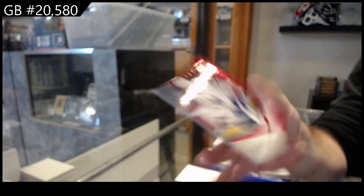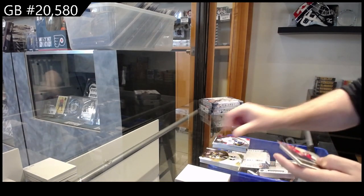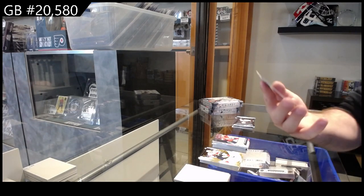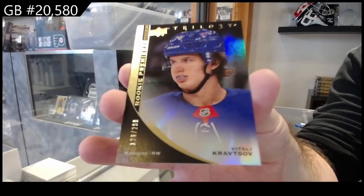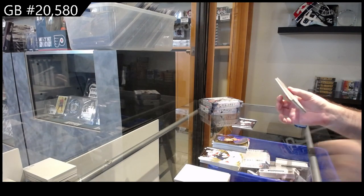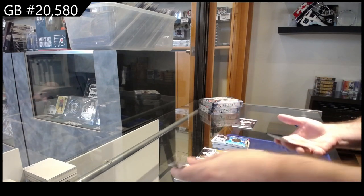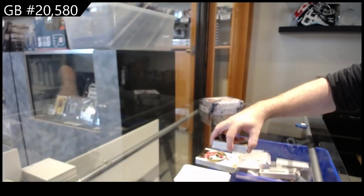Number two, $49 — that's two rookie patches now. Rendition of McMichael for the Caps, followed by a Kravtsov $2.99 for the Rangers — Vitaly Kravtsov. Super Stage of Johansson for Buffalo, and number two $2.99 — Zamula for the Flyers.